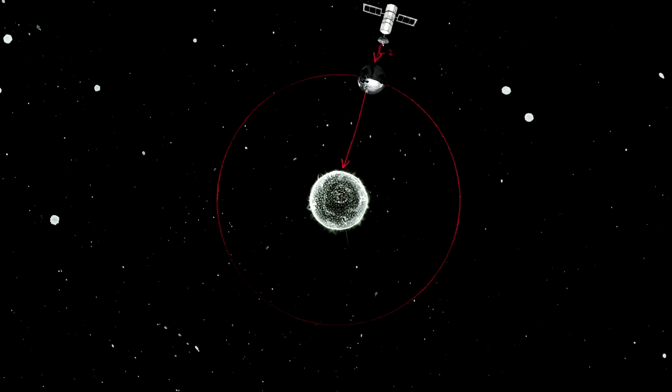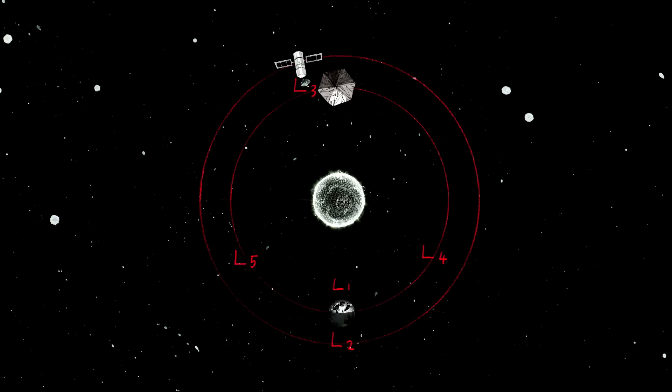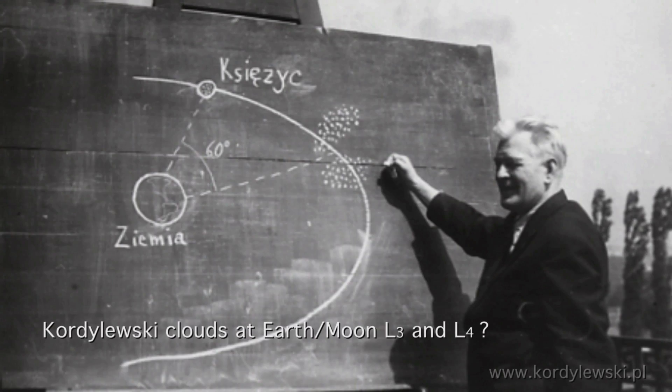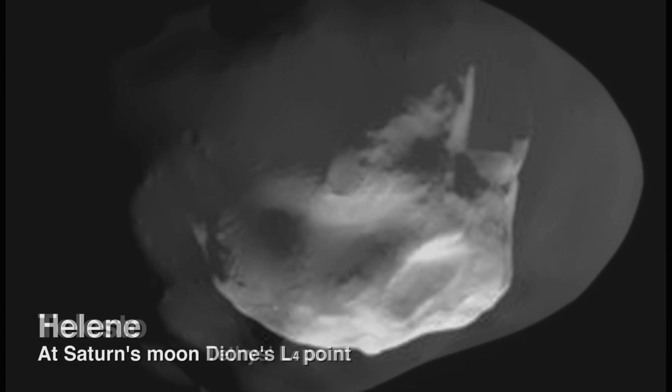L4 and L5 are actually stable points, which means a small perturbation won't cause an object to move away from them — so stuff just collects there and stays there. The Earth-Moon system has Lagrange points too, and people have started finding small bodies trapped at the L4 and L5 points of the Earth-Moon system. For any pair of objects in a region where those two objects are the dominant source of gravity — in the case of the Earth-Moon system, within the orbit of the Moon — you can find these Lagrange points and these trapping effects occur. Some moons of Saturn or Jupiter actually have smaller moons trapped at their own Lagrange points, so there are lots and lots of places Lagrange points come up.